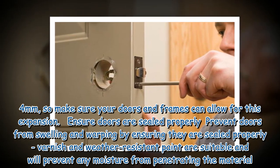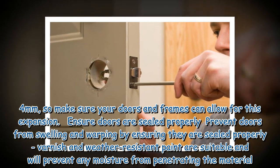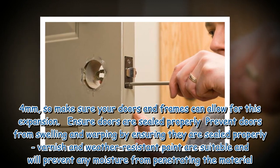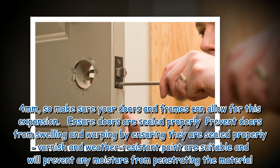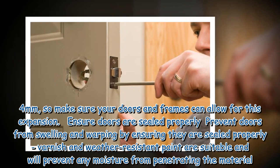Ensure doors are sealed properly — prevent doors from swelling and warping by ensuring they are sealed properly. Varnish and weather-resistant paint are suitable and will prevent any moisture from penetrating the material.